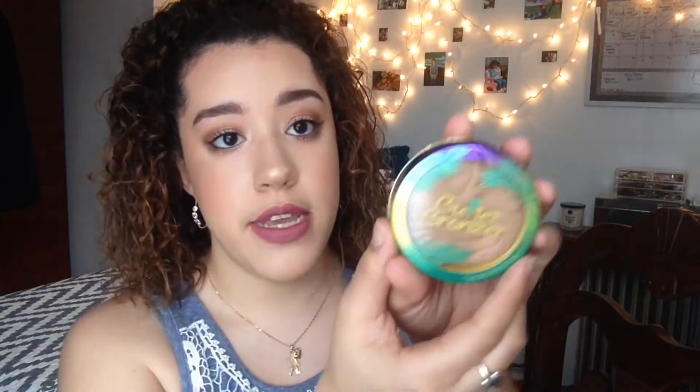One of the best bronzers I have ever tried in my entire life — this is the Physician's Formula Butter Bronzer in Light Bronze. There's a light and then one that's a little darker. I use it every single day. This is what it looks like when you open it, and it has a really strong piña colada, tropical smell. It's literally part of my everyday makeup routine.